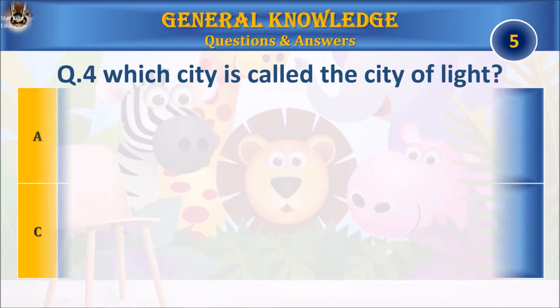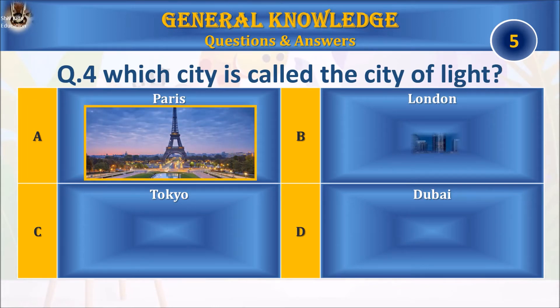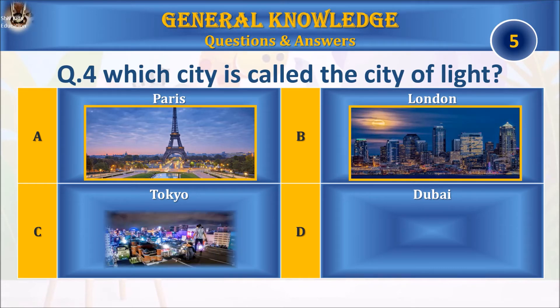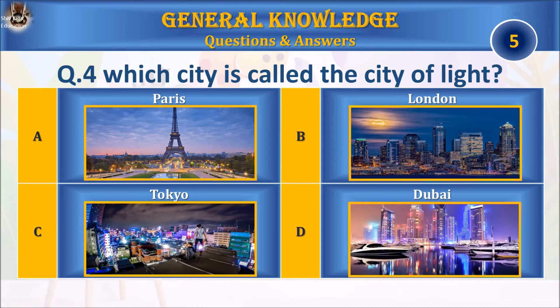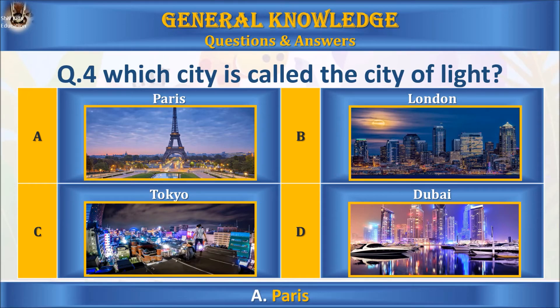Question 4: which city is called the City of Light? A: Paris, B: London, C: Tokyo, or D: none of the above? Your time starts. The answer is A: Paris.